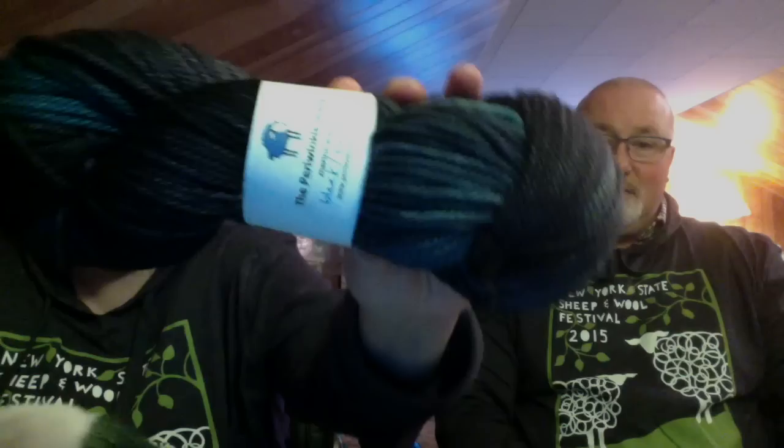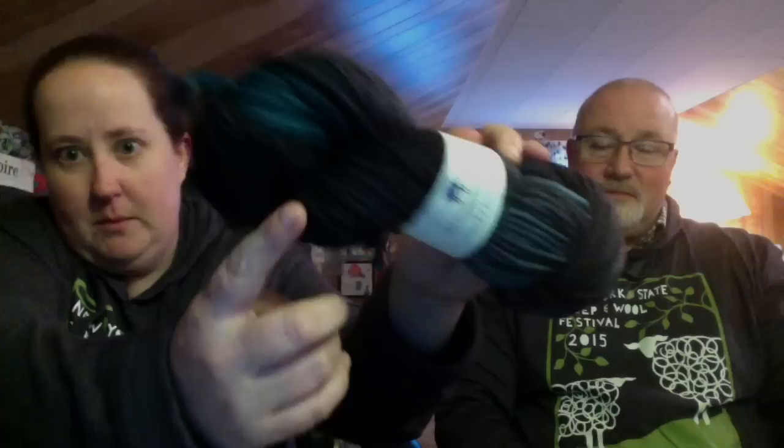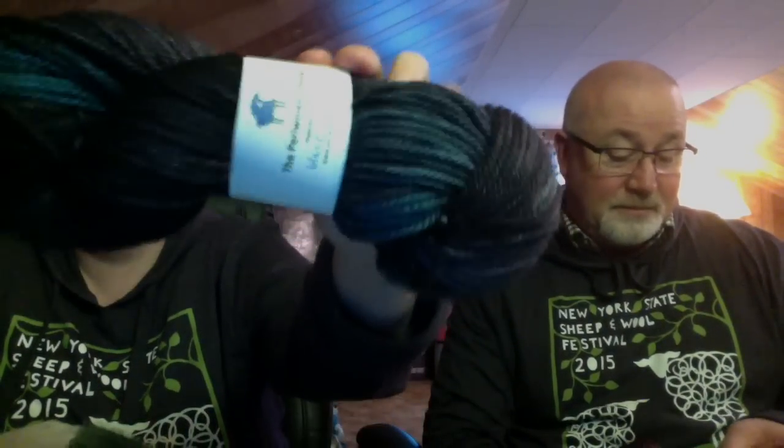I also got a skein from the Periwinkle Sheep. Mine is Merino Aran. I got this to make a hat for Kristen. It's a bit more teal with some charcoal grays and blacks, 180 yards, 100% superwash merino. This dyer actually used to be in Vermont and she's now in Albany, New York - she used to be over on Killington.